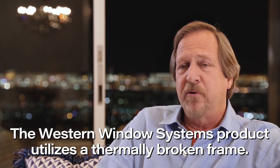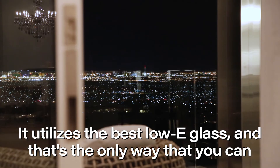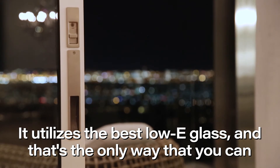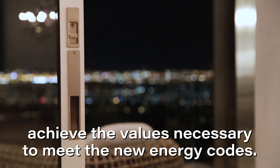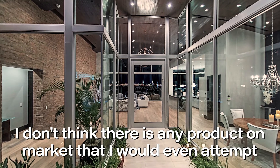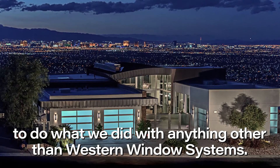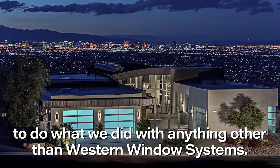The Western product utilizes a thermally broken frame. It utilizes the best low-E glass, and that's the only way that you could achieve the values necessary to meet the new energy codes. I don't think there's any product on the market that I would even attempt to do what we did here at this house with anything other than Western.